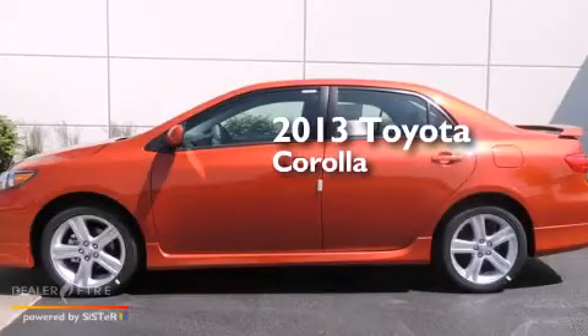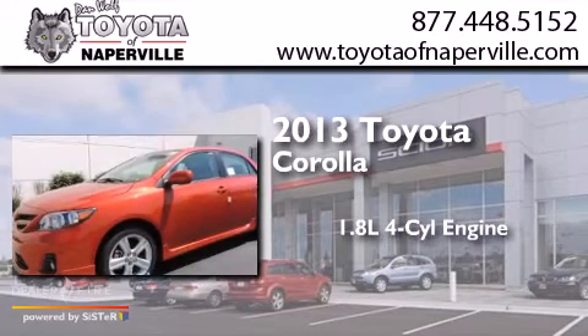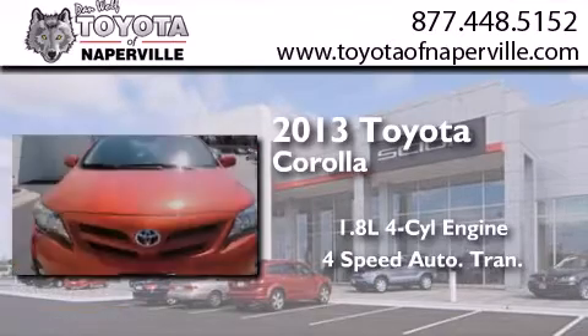This is a brand new 2013 Toyota Corolla. It features a 1.8 liter 4-cylinder engine and a 4-speed automatic transmission.